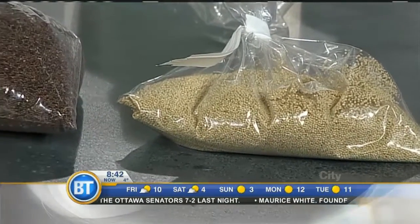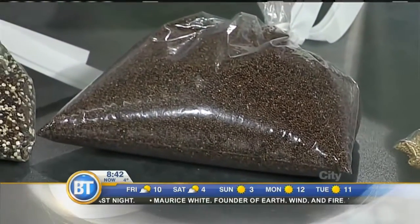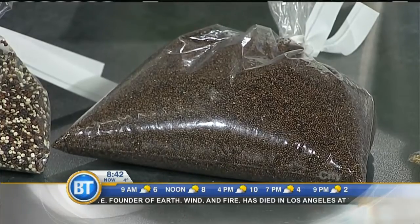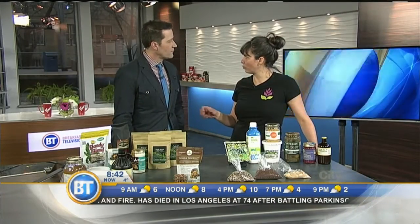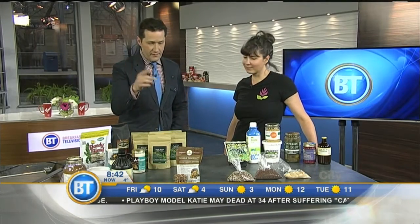Taste-wise, if I'm going to eat this, what can I expect? It's similar to quinoa — it has a similar flavor. Quinoa has a bit of a coating on the outside that has to be rinsed off very well before you cook it, or it can be a little bitter. Caniwa doesn't have that, so it's easier to prepare. So caniwa is one of those things you might want to try this weekend.